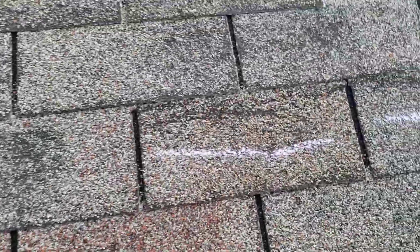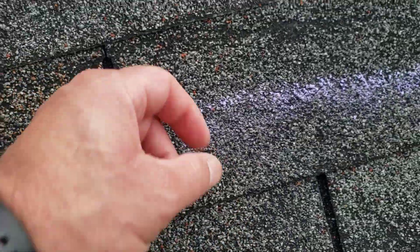All of this is wind damage. So you can see right here — see that line — all of that is wind damage.